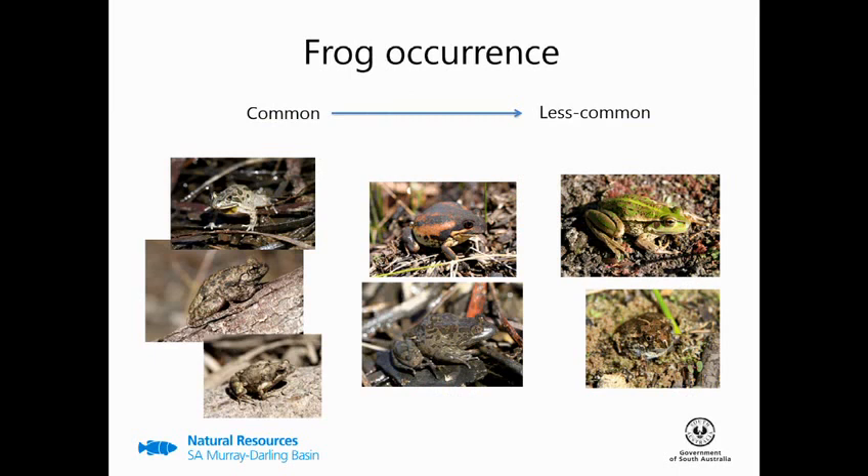Some species were more common than others at these sites. The three species that were most common — shown on the left — were recorded at nearly every site: the spotted grass frog, the Perron's tree frog, and the eastern sign-bearing froglet. Some were less common, like the southern bell frog shown in the top right, which is a nationally threatened species, and we recorded that at about 30% of our survey sites.